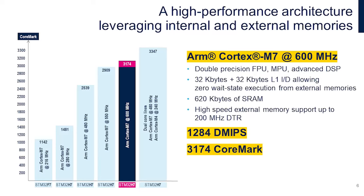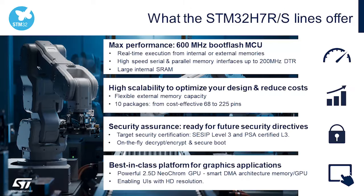Both feature ST's fastest Cortex-M7 core at 600 MHz. Both also provide greater flexibility thanks to a thoughtful approach to embedded and external memories.